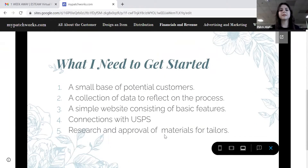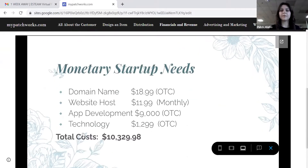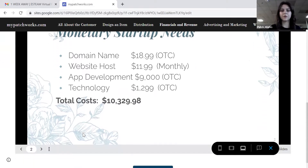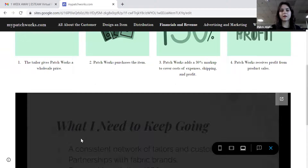To get started, we need a small base of potential customers, a collection of data to reflect on the process, a simple website with basic features, and we need to research, approve materials, and contract with our tailors to ensure the quality of our clothing. Monetarily, we need a domain name for $18.99, a website host, app development, and technology. That brings us to $10,329 for our startup costs.